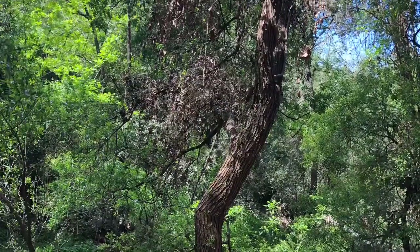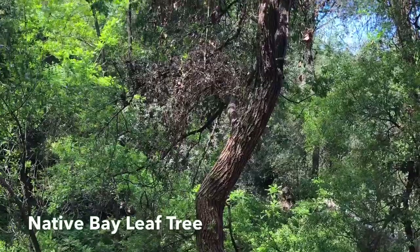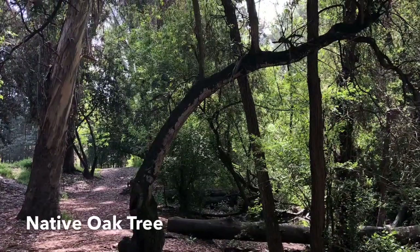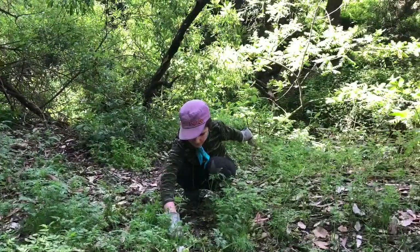This native California bay laurel tree was being choked by ivy, which is a non-native plant species that has taken over many areas of the San Leandro Creek. The ivy was removed during another Clean the Creek day.